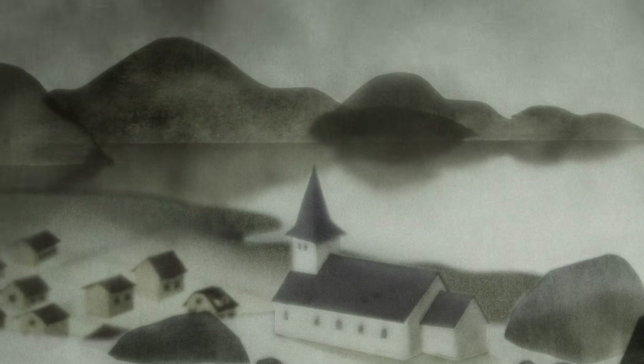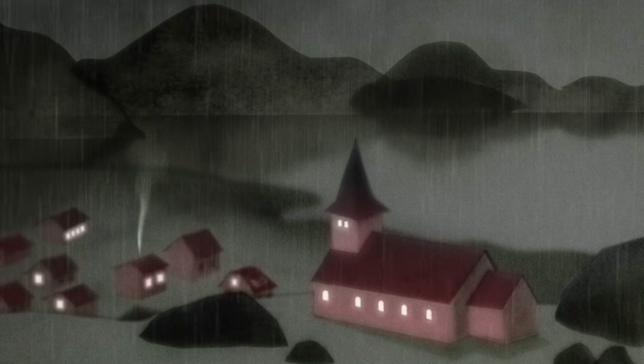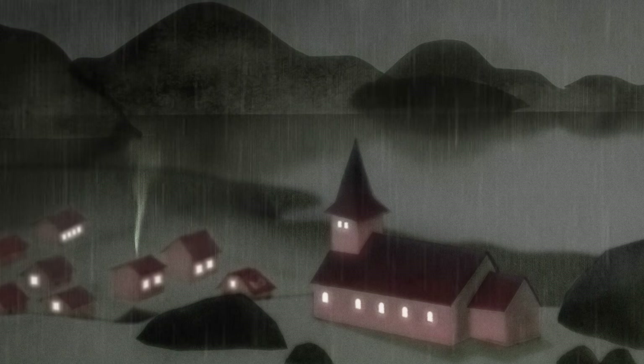While the weather in Iceland is often cold, wet, and windy, a nearly endless supply of heat bubbles away below the surface. In fact, almost every building in the country is heated by geothermal energy, in a process with virtually no carbon emissions. So how exactly does this renewable energy work?